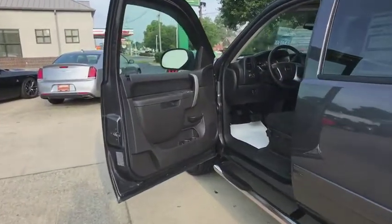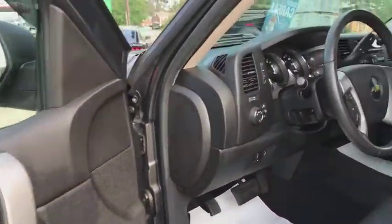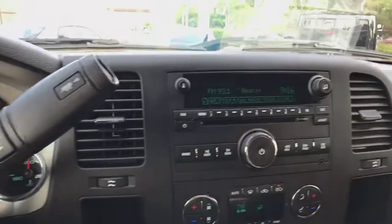Traction control, remote engine start, dual airbags, leather wrapped steering wheel, power steering, universal garage door opener, center arm rest, AM FM CD, MP3 radio, CD player, power windows, electronic stability control.